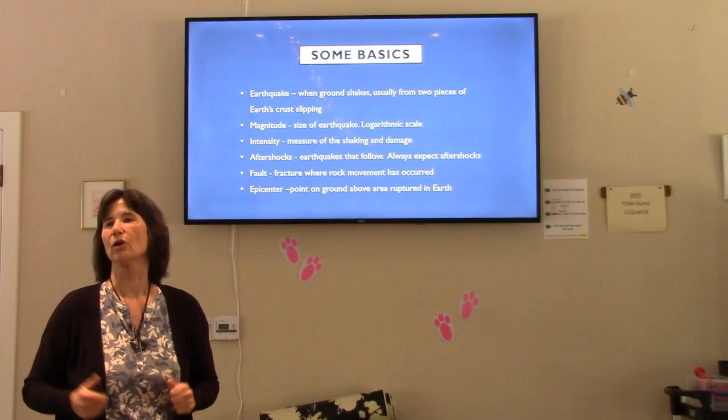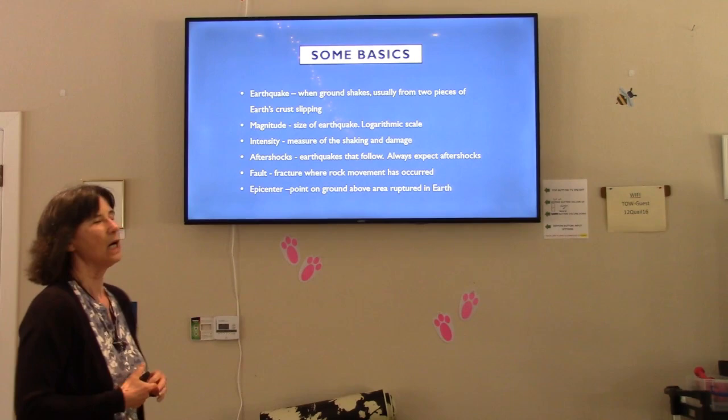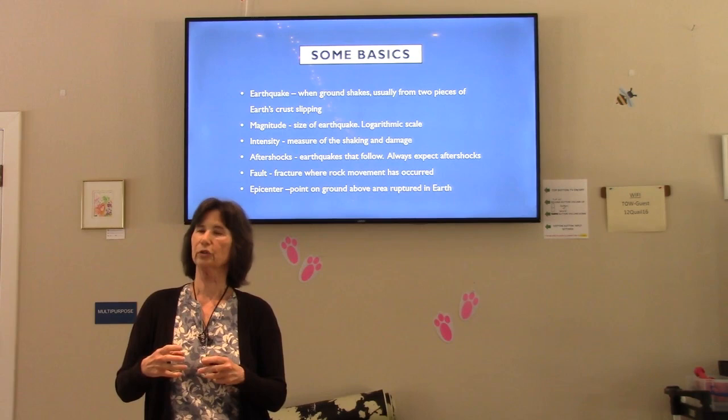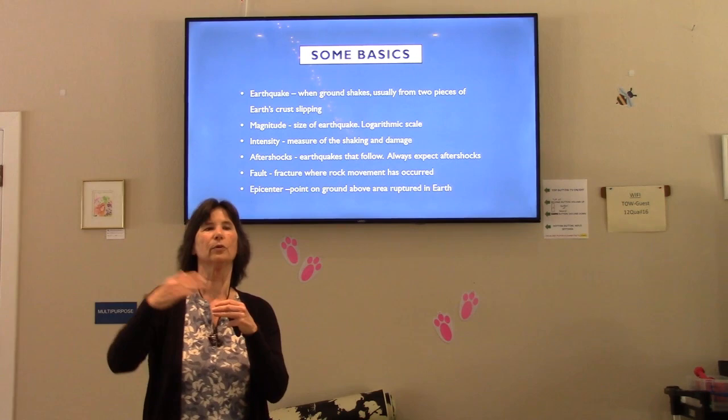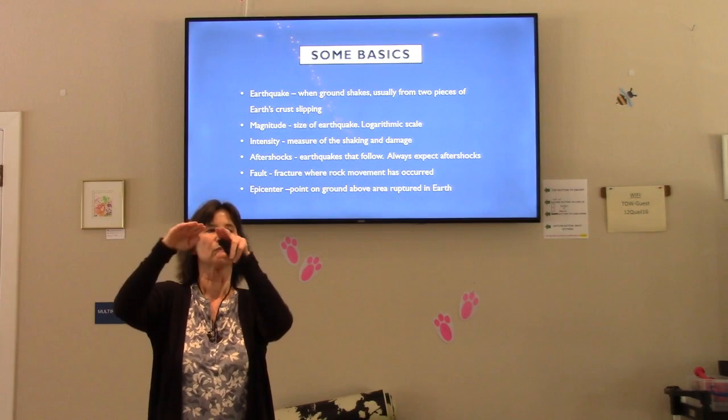A magnitude is just how strong it is, and it's on a logarithmic scale. The other thing I want to point out is an epicenter. The rupture usually happens underground. We call the epicenter where on the surface directly above where that rupture occurs. So when we say it's so far from the epicenter, that's not actually where it ruptured from underground — that's just where it is on the surface.